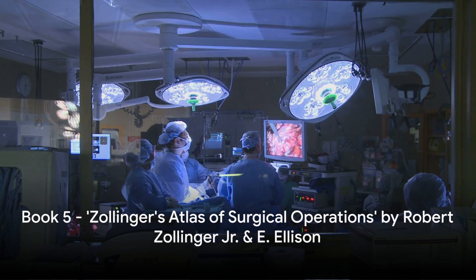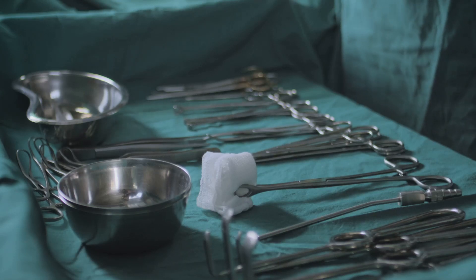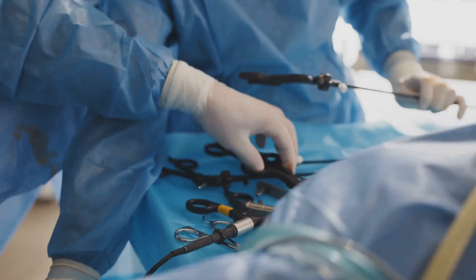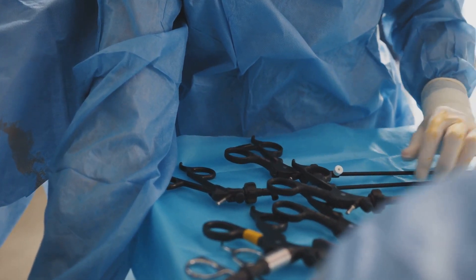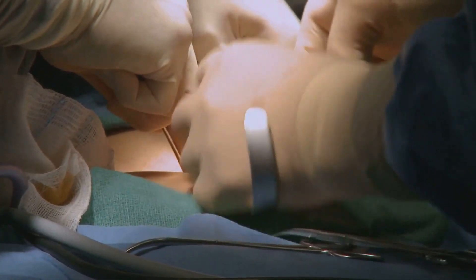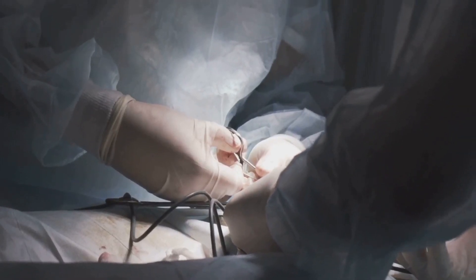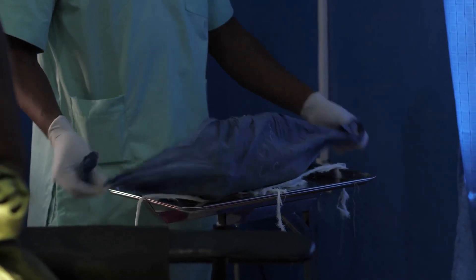To wrap up our list, we have Zollinger's Atlas of Surgical Operations by Robert Zollinger Jr. and E. Ellison. This remarkable volume stands as an invaluable resource for understanding the steps involved in common surgical procedures. What sets it apart is its unique approach of marrying theory with practice — the book meticulously outlines each procedure, guiding the reader through every stage with an emphasis on precision and safety. The Atlas is renowned for its clear and detailed illustrations, each designed to provide a visual companion to the text. It doesn't merely describe the steps of an operation; it explains why those steps are necessary, fostering a deeper understanding of the surgical process. An essential guide for any surgeon, this Atlas remains a classic in the field.